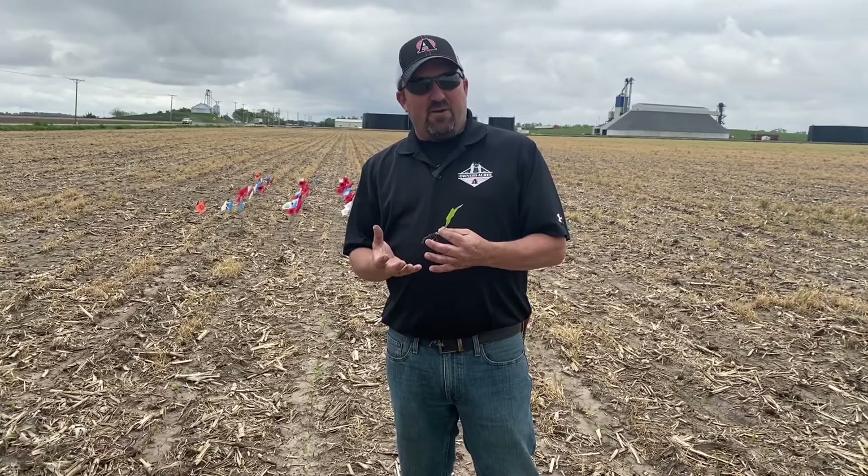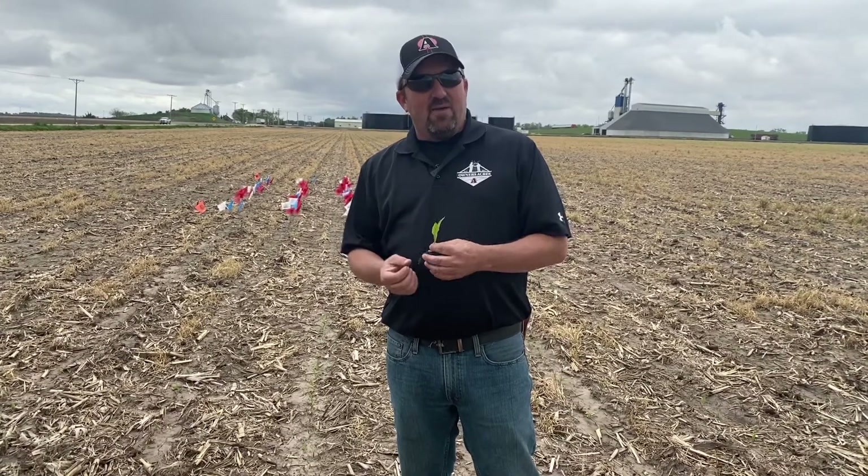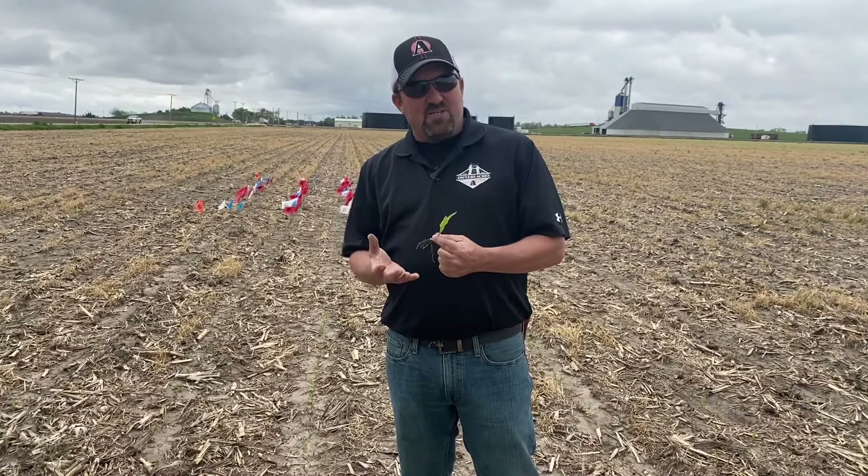It may seem like those plants are pretty small, but what we're really doing with a crew is getting a nice micronutrient pack to that plant — helping it buy some time while the roots develop and start pulling up nutrients from the soil.